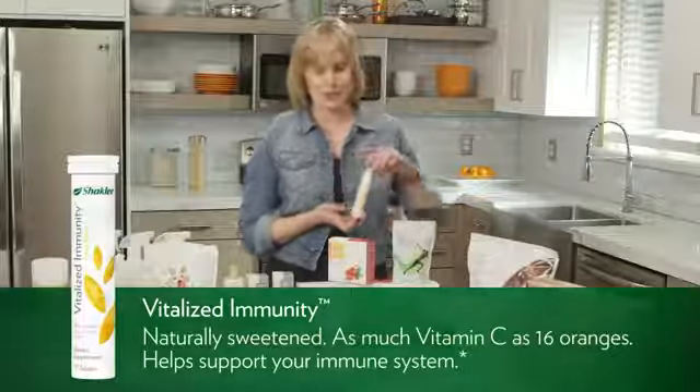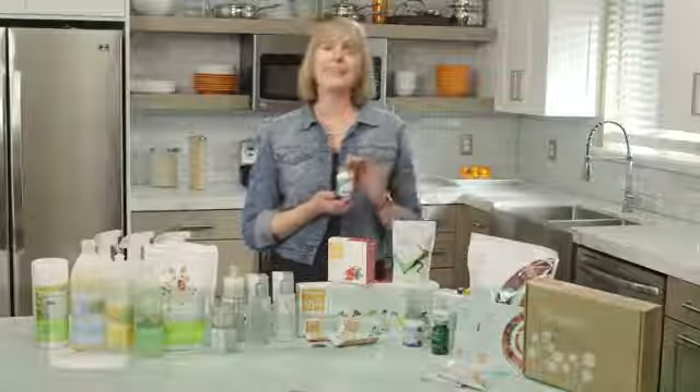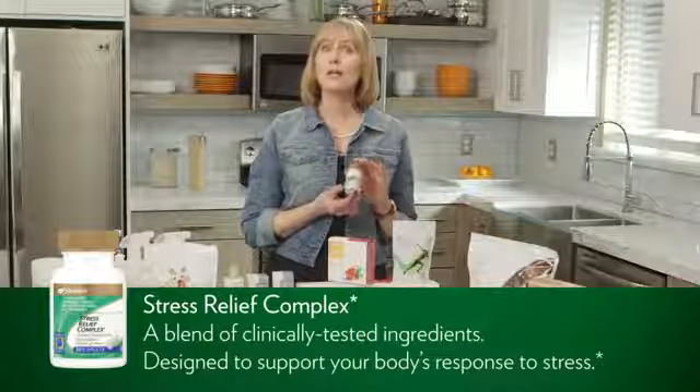Delicious and nutritious. Then we have our Stress Relief Complex — this has to be one of my Shaklee favorite products. I love all the Shaklee products, but this one has helped me during some very stressful times. This product helps support your body's response to stress. I take it on a stressful day or if I'm speaking in front of a group of people.